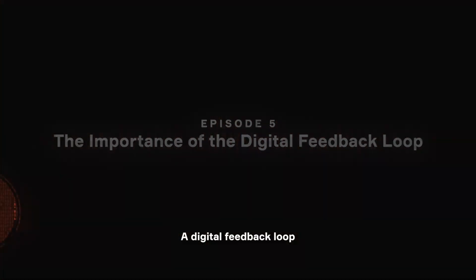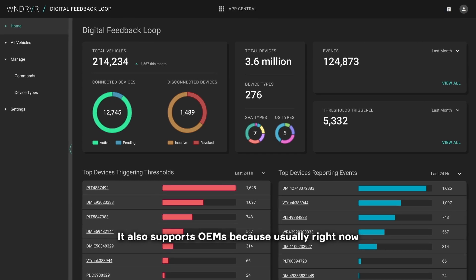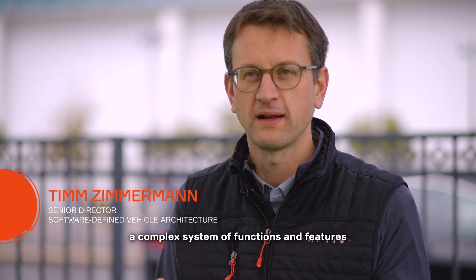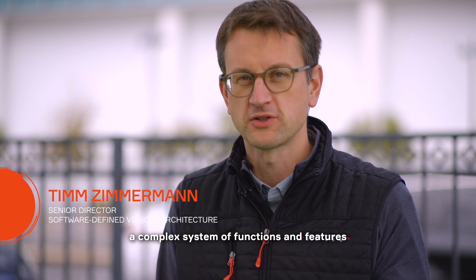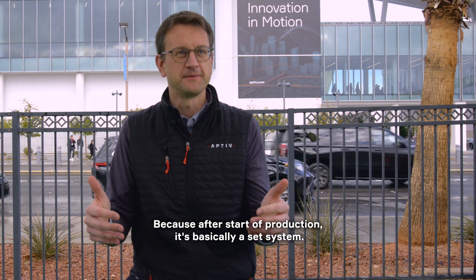The Digital Feedback Loop allows the VMs to get insights from their customer fleet. It also supports OEMs, because usually right now they need to have a complex system of what functions and features they need to provide — because after SOP, it's basically a set system.